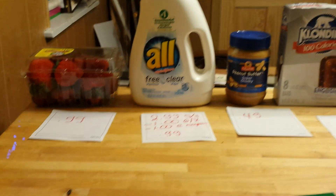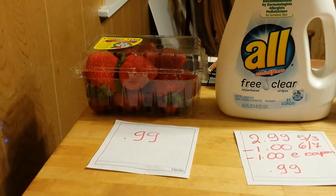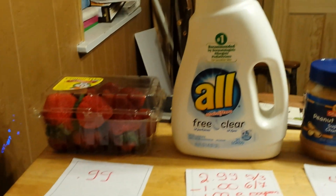Hello there, these are my ShopRite deals for this week. The first thing I found were the strawberries — they are $0.99 as long as you have the coupon from their flyer.